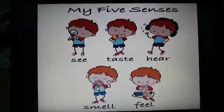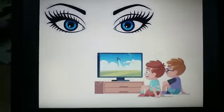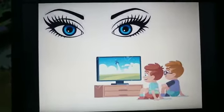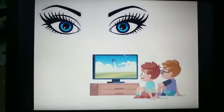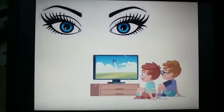Now, let's see which part of your body helps you to watch your favorite cartoon. Your eyes! Eyes help us to see the things around us.